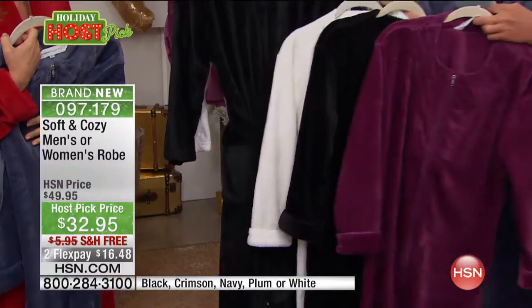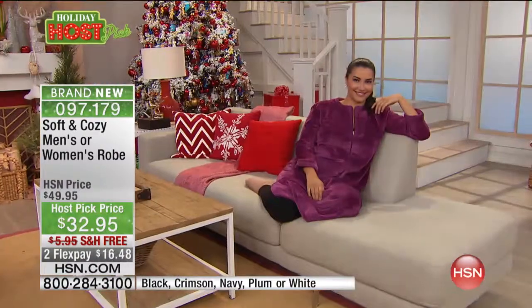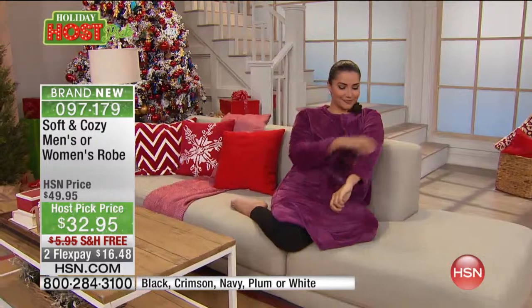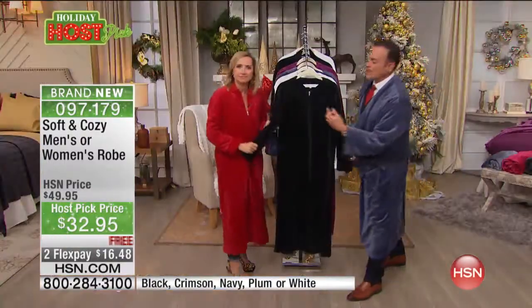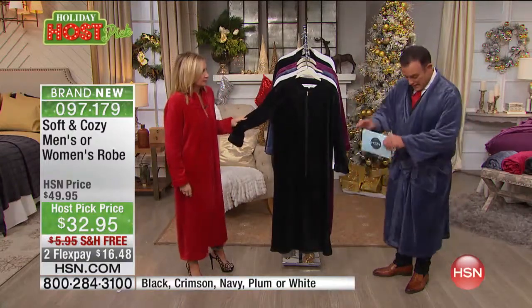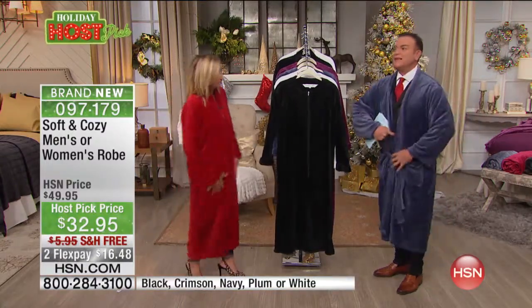They're free shipping — shipped to any address in the continental United States. The women's robes come in extra small to small, and 2X to 3X. If you wear a large, go for the 2X/3X. If you wear a small or extra small, that's the size Ellen is wearing. The ranges are pretty broad — they're meant to be roomy.